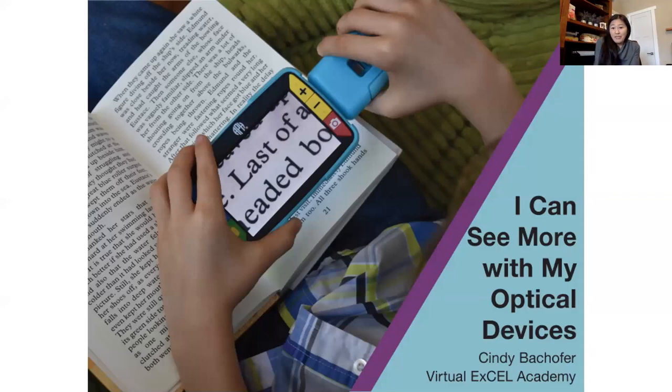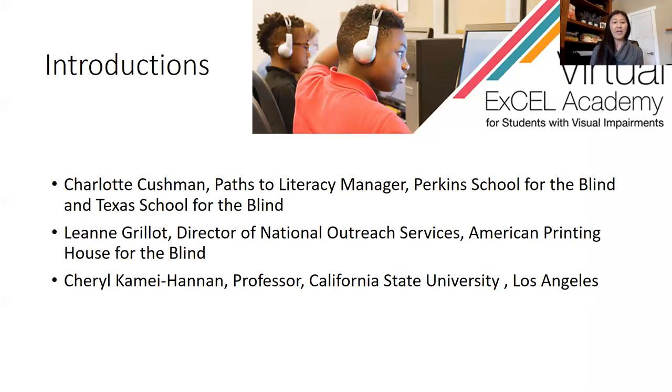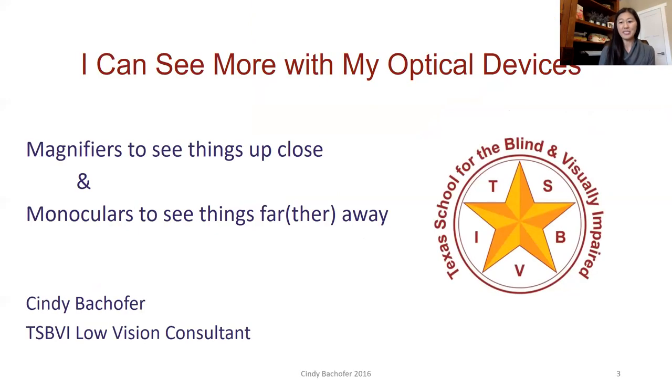Let me introduce our hosts: Charlotte Cushman from Texas School for the Blind, our past literacy manager; Leanne Grillett, director of National Outreach Services from American Printing House for the Blind; and Amaya, a special guest who shows up every once in a while. I'm Cheryl Kamehannan, professor from California State University Los Angeles. We're so glad you're here — Cindy, tell us all about these low vision devices.